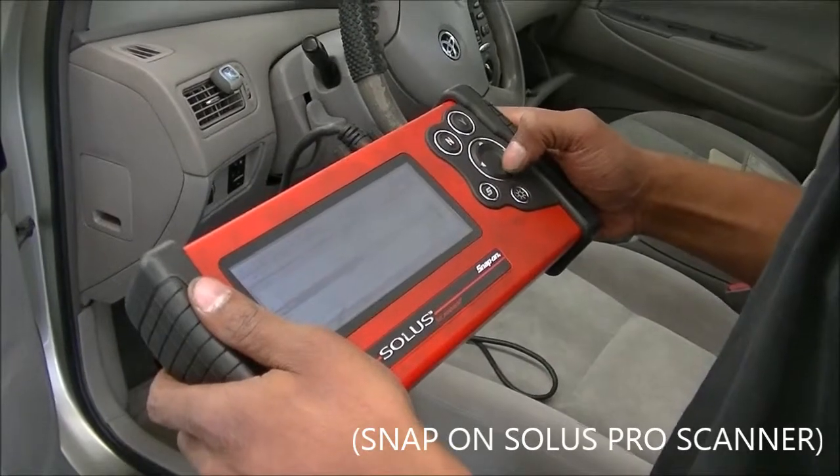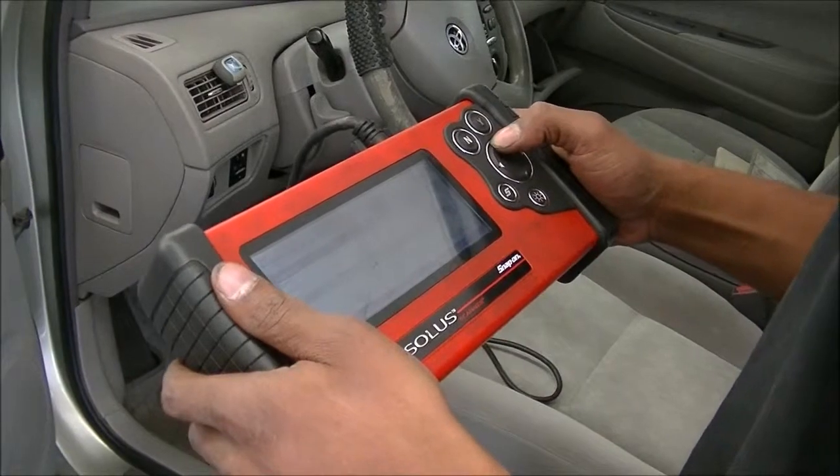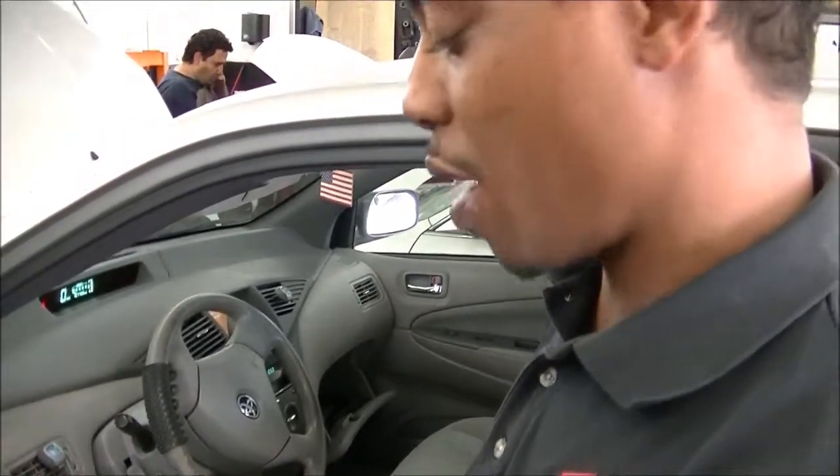It did have an overheating issue, which can actually cause a converter-inverter malfunction. So we just replaced the cooling system — the radiator for the inverter-converter cooling system — and now we're going to check to see if we have any misfire monitor problems.